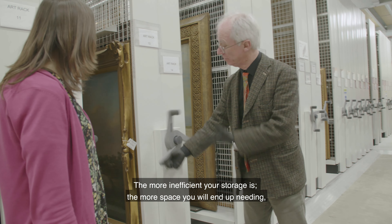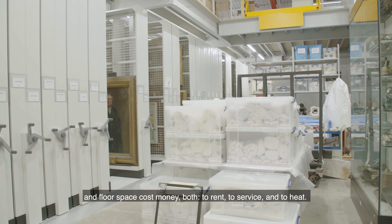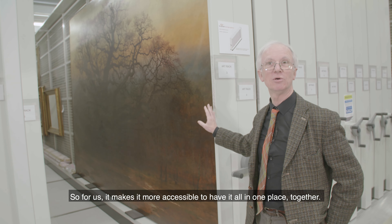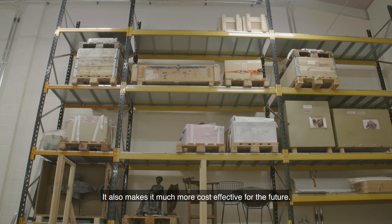The more inefficient your storage is, the more space you will end up needing, and floor space costs money both to rent, to service, and to heat. So for us, it makes it more accessible to have it all in one place together, and it also makes it much more cost effective for the future.